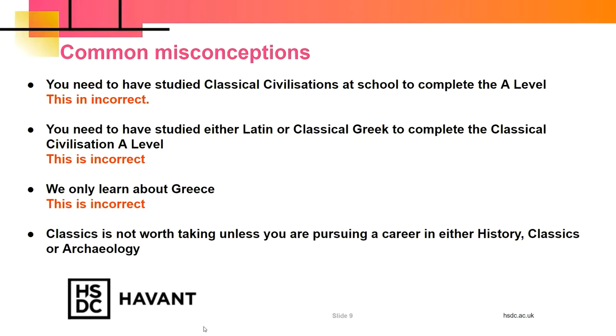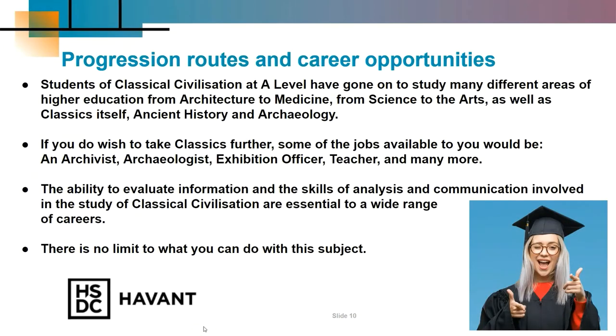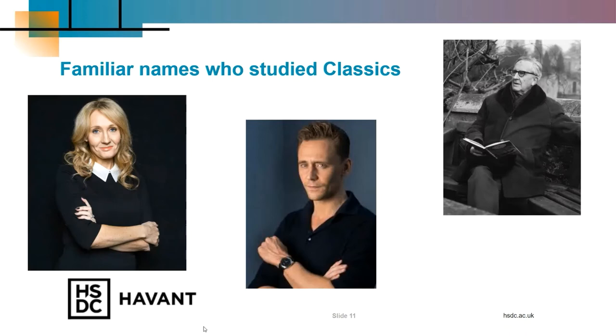For progression routes and career opportunities, students of Classical Civilisations at A-Level have gone on to study many different areas of higher education, from architecture to medicine, from science to the arts. If you do wish to take Classics further, some of the jobs available include archivist, archaeologist, exhibition officer at a museum, teacher and many more. Familiar names who have studied Classics include Tolkien, Tom Hiddleston and J.K. Rowling.